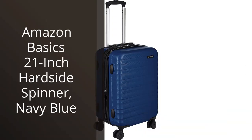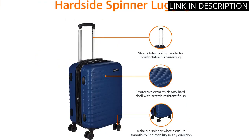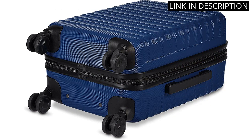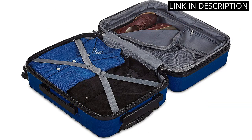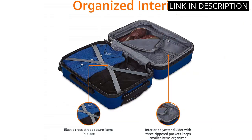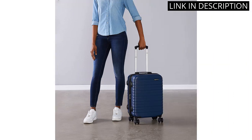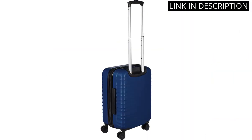I recently purchased the Amazon Basics 21-inch Hardside Spinner in navy blue and I couldn't be happier with my purchase. The suitcase is made of durable material and the wheels move smoothly and effortlessly. The interior is spacious and has convenient compartments for easy organization. The handle is also adjustable and comfortable to grip. Plus, the sleek and stylish design makes it stand out from other suitcases. Overall, this carry-on is a reliable and practical travel companion that exceeded my expectations, and I would highly recommend it to anyone in need of a sturdy and functional luggage.